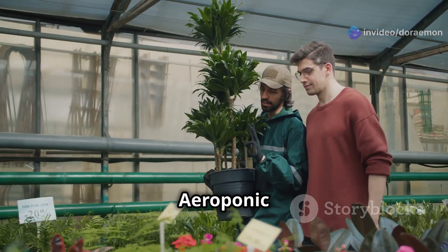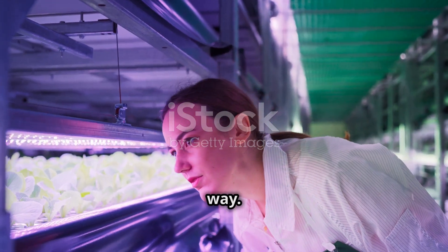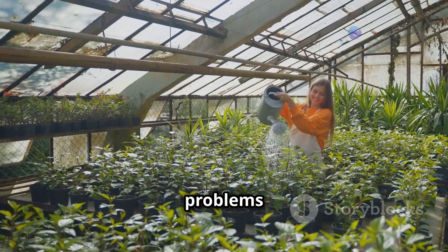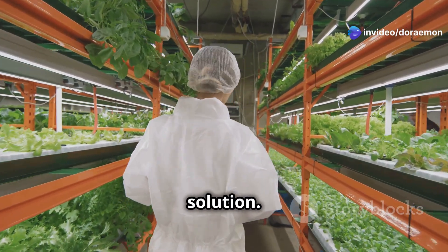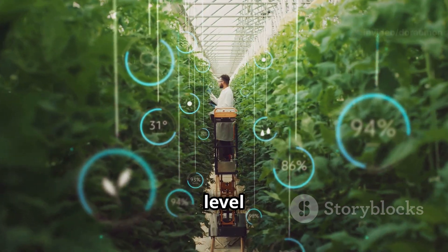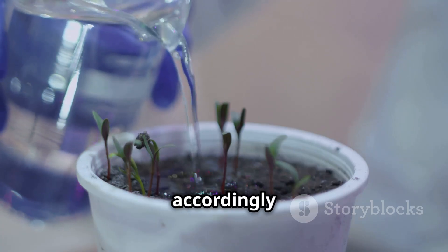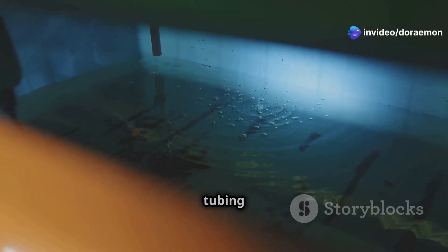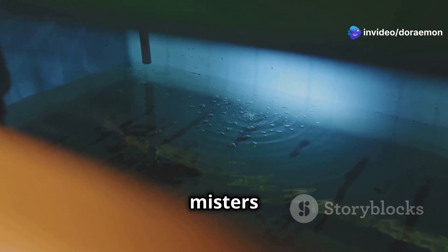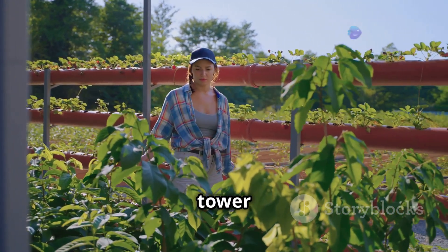Even with the best care, you might encounter some hiccups, but most problems are easily solvable. If your plants aren't growing as expected, check the nutrient solution — make sure it's the right concentration and that the pH level is balanced. Yellowing leaves can indicate a nutrient deficiency, so adjust your solution accordingly. Wilting plants could mean the roots are too dry — check the pump and tubing for blockages and ensure the misters are working correctly. Regular maintenance and careful observation will help you avoid most problems.